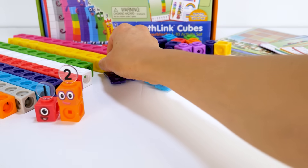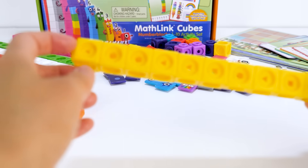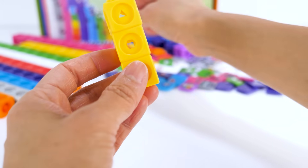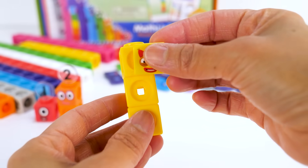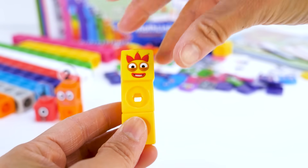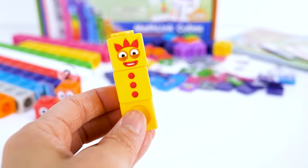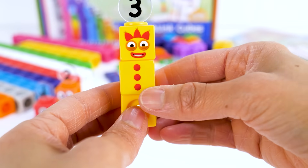Number block 3 has three yellow blocks: one, two, three. Number block 3 loves doing things to make her friends happy. She wears a red hat with three points, and has three balls on her body which she juggles. And her numberling 3.